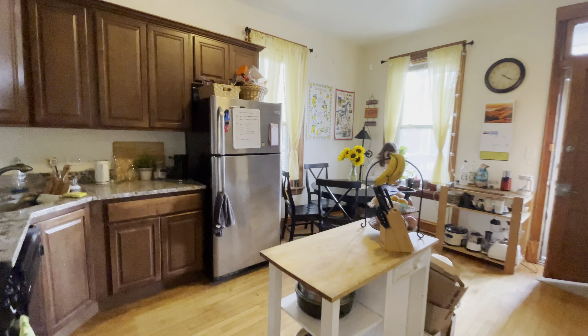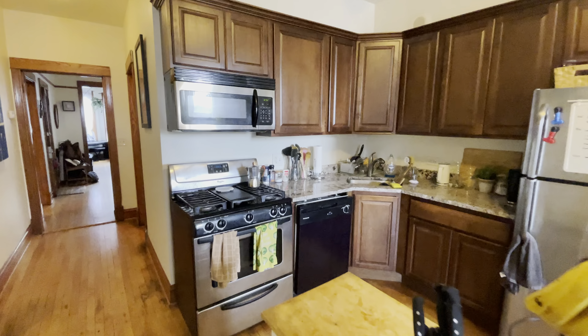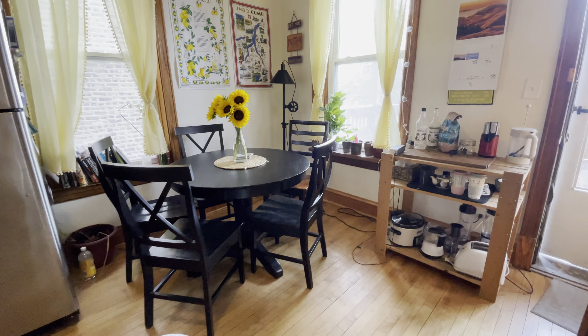Here we have the very spacious dine-in kitchen. Built-in appliances, microwave, and dishwasher. And plenty of space for a dining room table. You can see very bright windows.